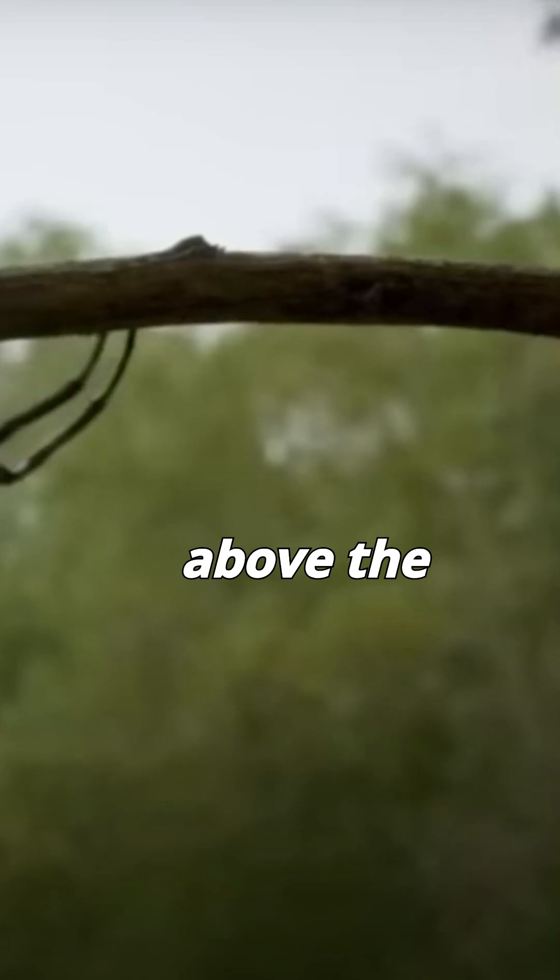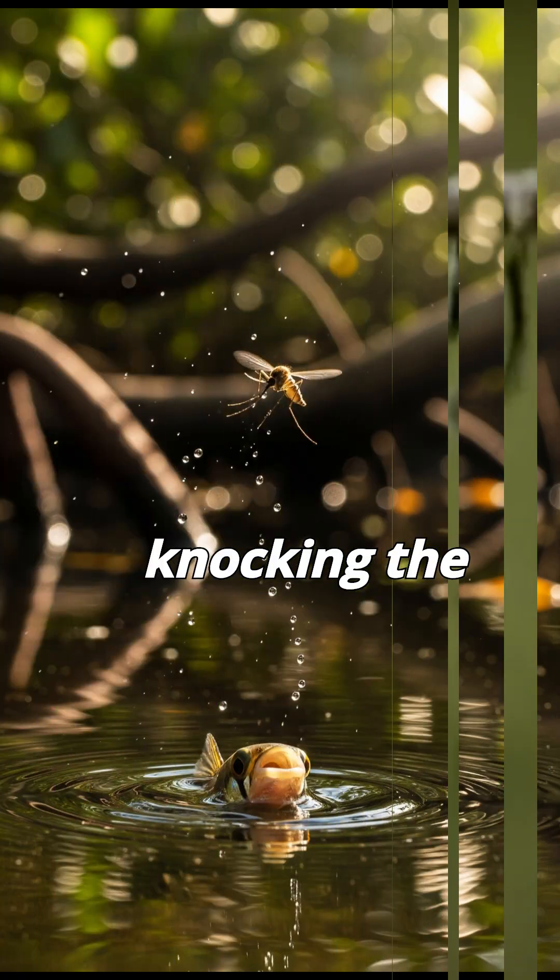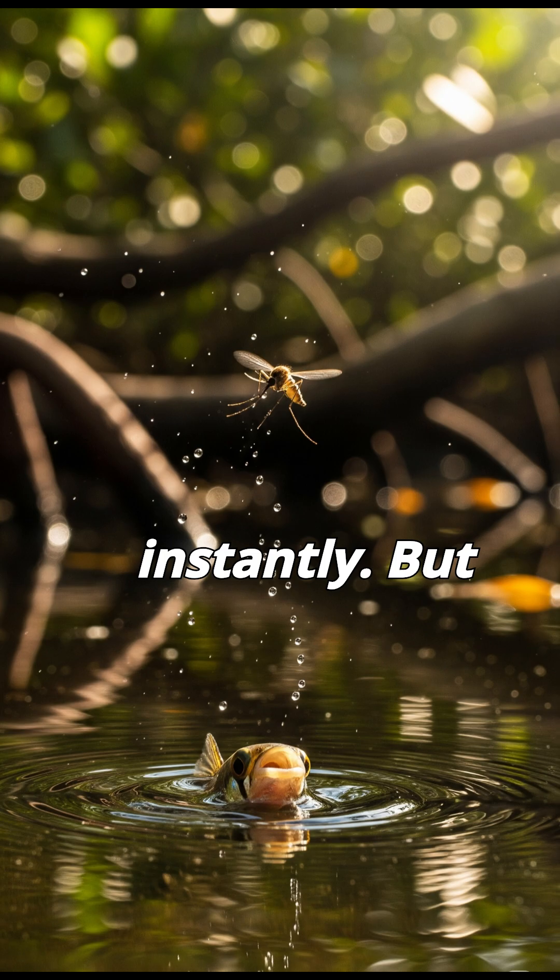When it spots an insect or small creature perched on a branch above the water, it positions itself directly below the target. Then, with incredible precision, it spits a strong jet of water, knocking the prey into the water to be eaten instantly.